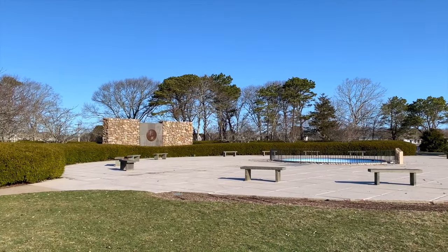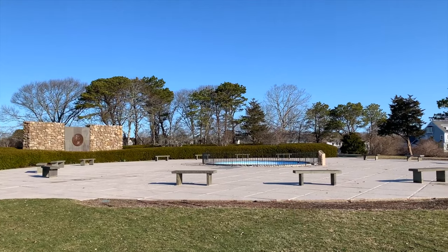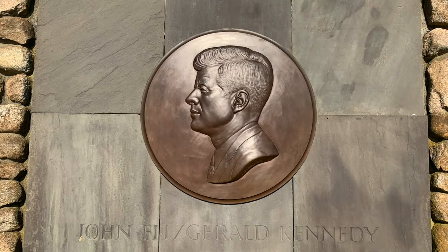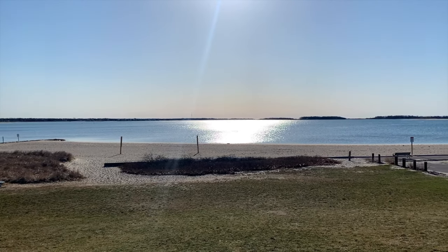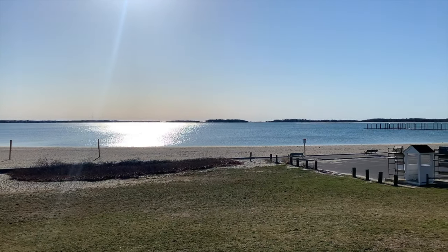Less than a mile to the south, you'll find the peaceful John F. Kennedy Memorial, which sits in a quiet park overlooking the sparkling water. Relax on Veterans Park Beach nearby for a beautiful sunrise.